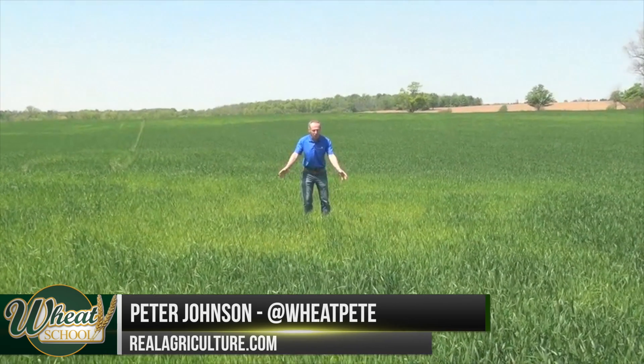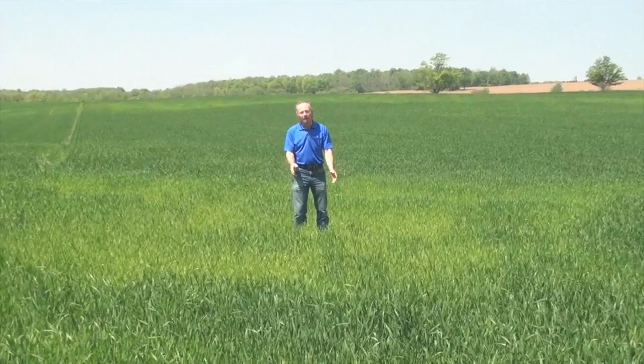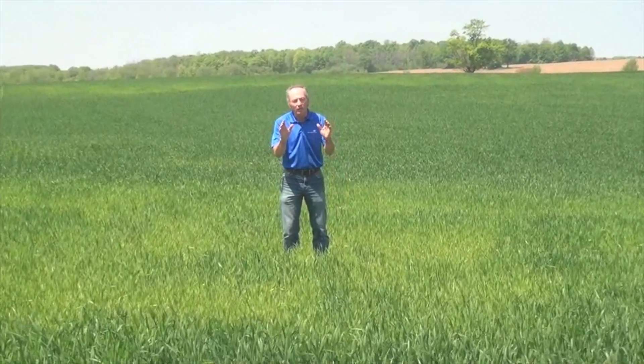Look at the deficiency that we're seeing here. It's the spring of 2016 — one of the coolest and driest springs on record in the last 30 years. April was incredibly cool, and that makes a huge difference in how much sulfur release we get.